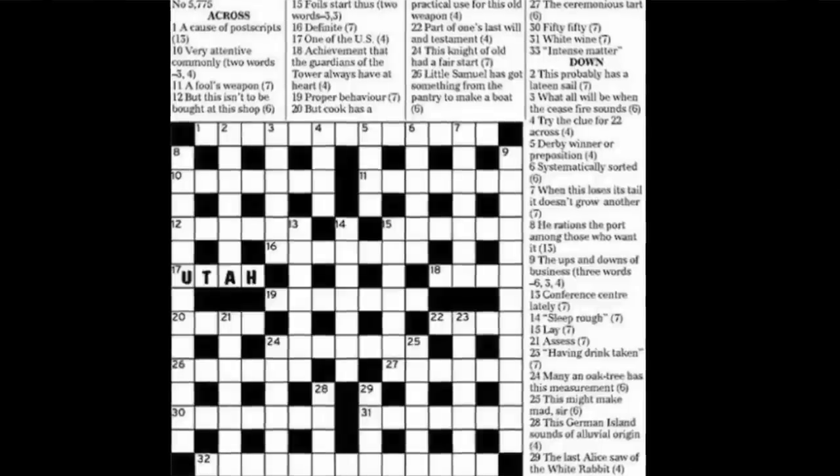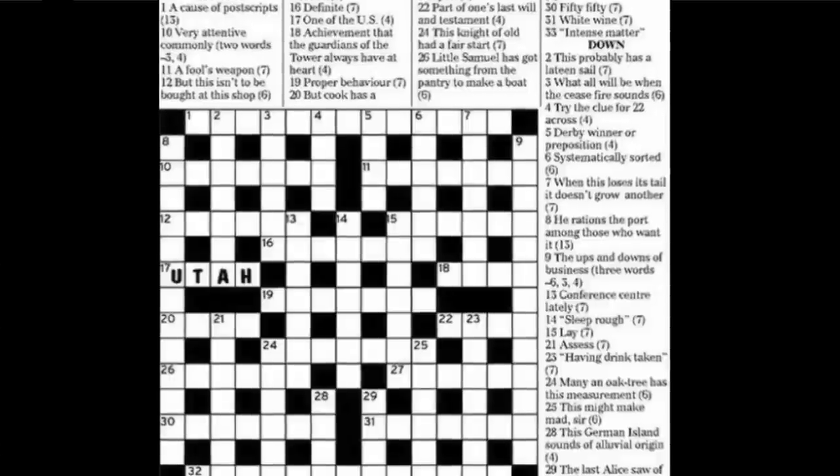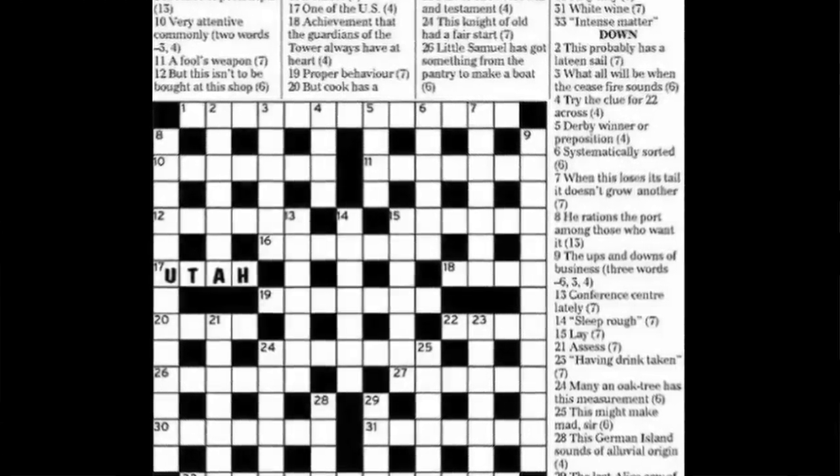On the 2nd of May 1944, the Daily Telegraph crossword had one of its clues: Utah. Then on the 22nd of May, it was Omaha. The 27th of May, Overlord. The 30th of May, Mulberry. You can imagine the tensions building in British and American intelligence. And then just about a week before D-Day itself, on the 1st of June, the Telegraph crossword gives the great code word Neptune. Now five out of ten of the main D-Day code words had been placed in the crossword.